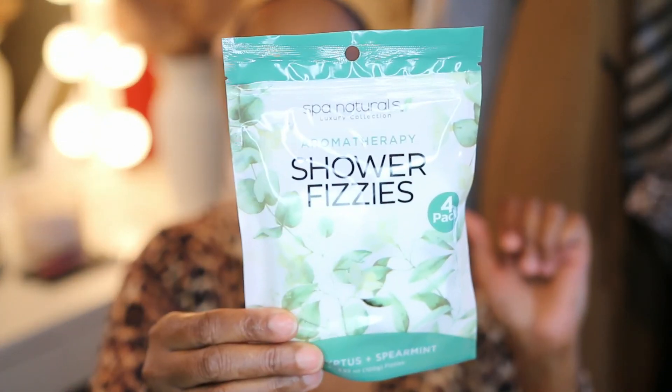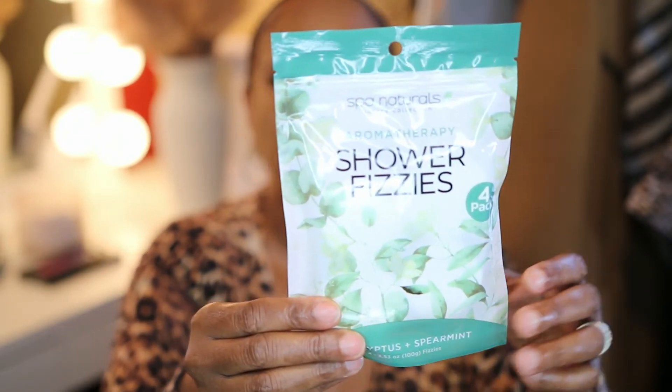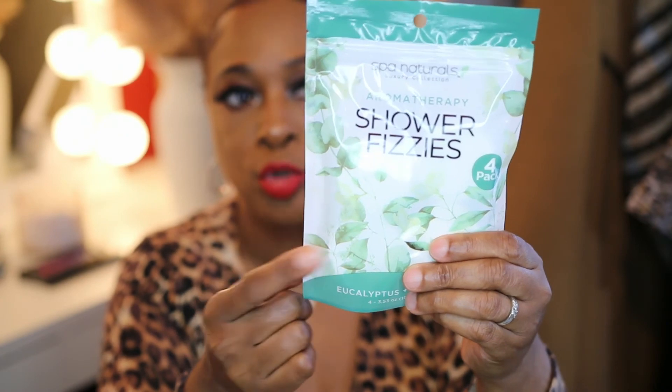The next item is by the brand Spa Naturals — it's a luxury collection Aromatherapy Shower Frizzies with eucalyptus and peppermint. You place them in your shower and once the hot water hits them, it steams up in the shower. I bought two packages of these.